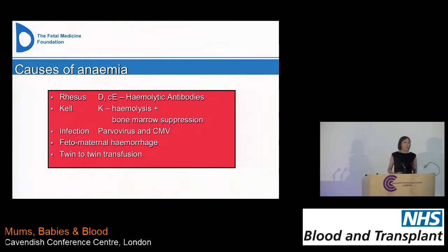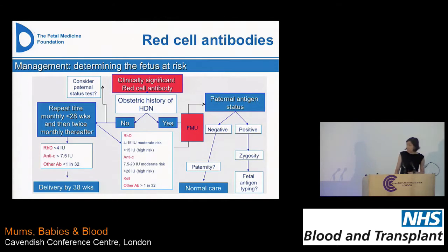It's always important to think about other causes and not get too distracted by red cell antibodies. Infection is quite a common cause — in particular parvovirus infection, which you probably know as slapped cheek syndrome, very common in young children, and therefore women with young children are easily exposed to it. Cytomegalovirus is another cause of anemia. We also see fetal-maternal hemorrhage, and twin-to-twin transfusion — a condition where, with identical twins sharing a placenta, you can get hemorrhage from one baby to the other. Classically one baby is very pale and one is very bright red.